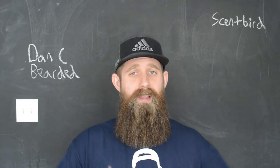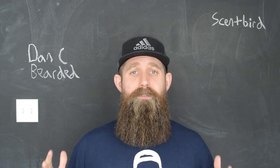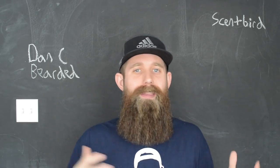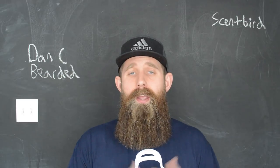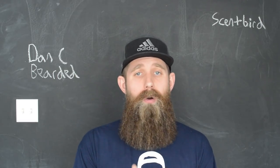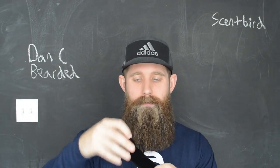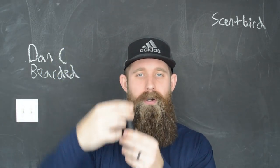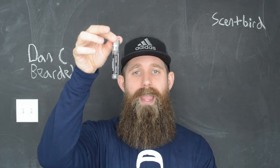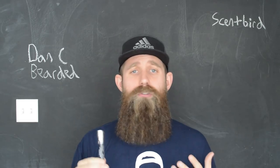A little bit about the company and the price. Scentbird is out of New York and they are a monthly subscription cologne company. They have over 150 male cologne scents that you can choose from, with companies including Burberry, Dolce and Gabbana — anything you can really imagine, they're going to have available. So how it works is you pay $14.95 a month and they send you out your choice of a cologne for that month, every single month. When you receive the product, it comes in a nice little velvet bag. You open it up and it has this little container with Scentbird New York on there. What they send you is 8 milliliters of cologne, which is expected to last you just over a month.